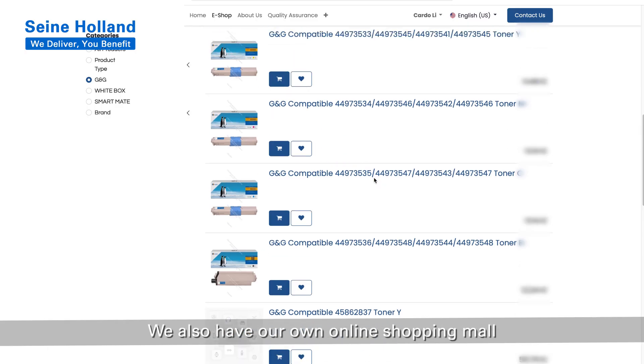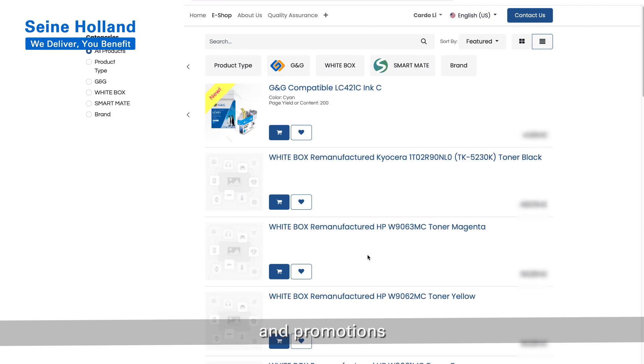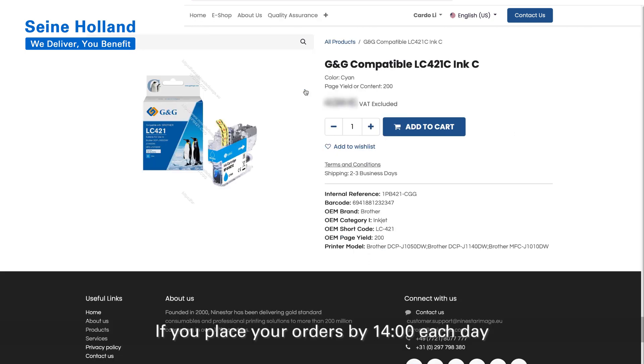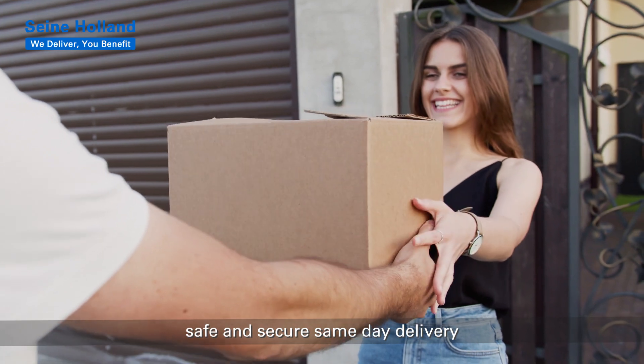We also have our own online shopping mall where you can easily check prices, stock, and promotions. If you place your orders by 14:00 each day, you can enjoy prompt, safe, and secure same-day delivery.